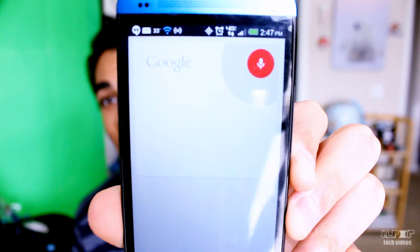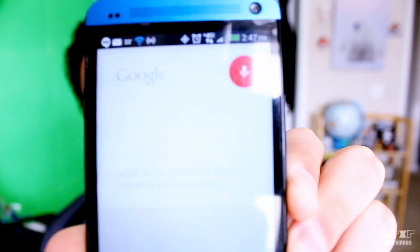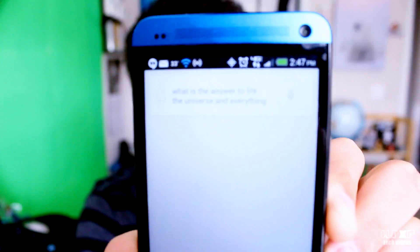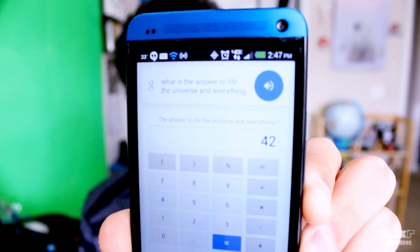For example — Google, what is the answer to life, the universe, and everything? The answer to life, the universe, and everything is 42. Interesting.